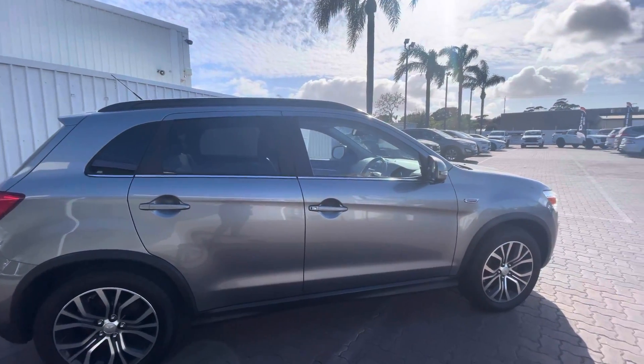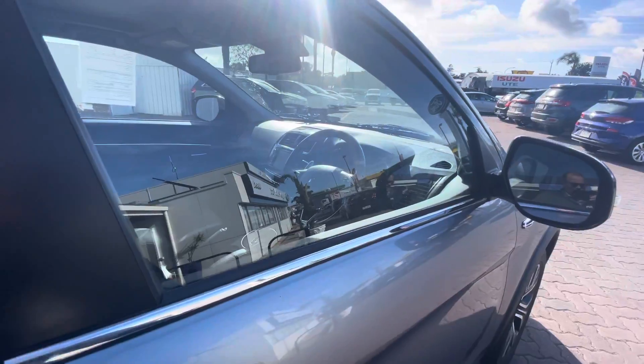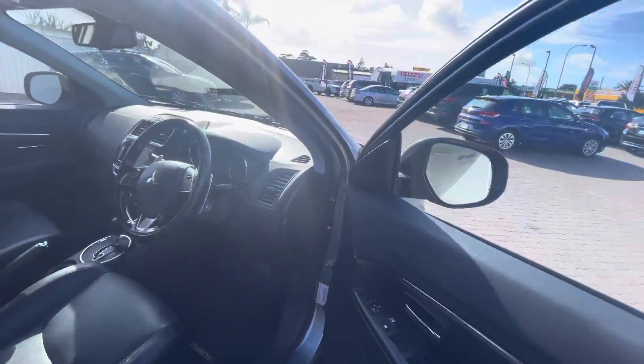Built by the legendary Mitsubishi, build quality fantastic. Just pop inside real quick, I'll get this puppy started for you.